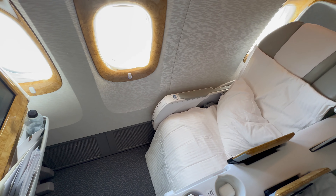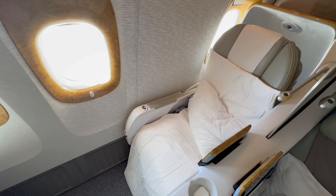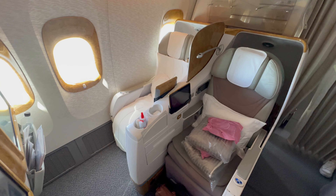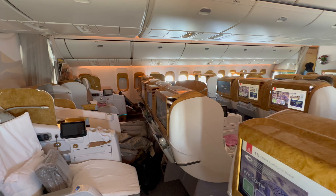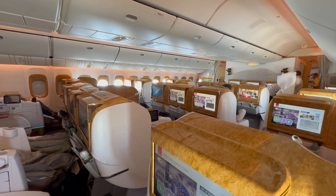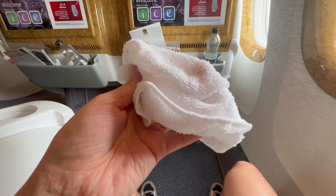For families, the 2-3-2 configuration can be an advantage. Especially for solo travel, Emirates Business Class on the Boeing 777 is disadvantageous compared to business class on the A380. I also miss the bar in the Boeing 777, which one knows from the A380 business class. Before departure, a refreshment towel and the food and drink menu were handed out.